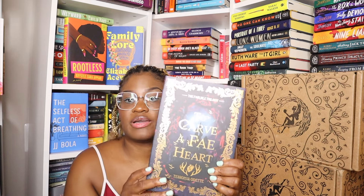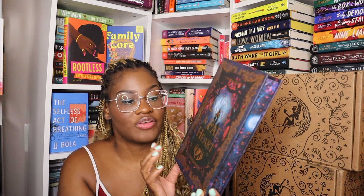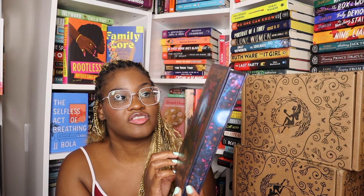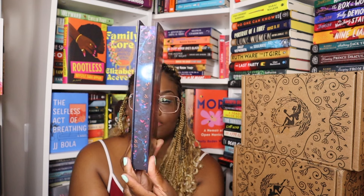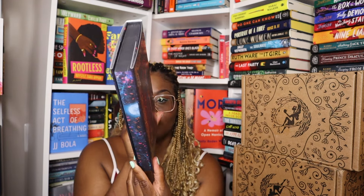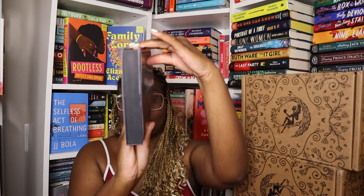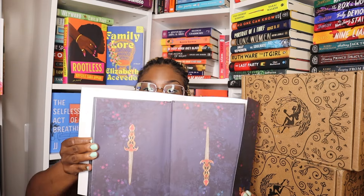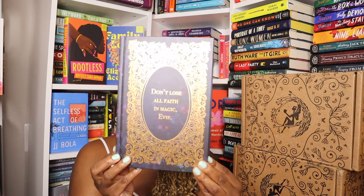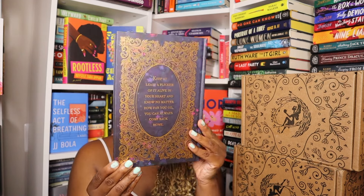The final book would have been in their Fable Twilight box, which is their romantasy box — so there might be some paranormal things in here. This is To Carve a Fae Heart by Tassanja Odette, part of the Fair Isle Trilogy. And that's everything I have for Fable at the moment — I will still unbox these for the next few months.